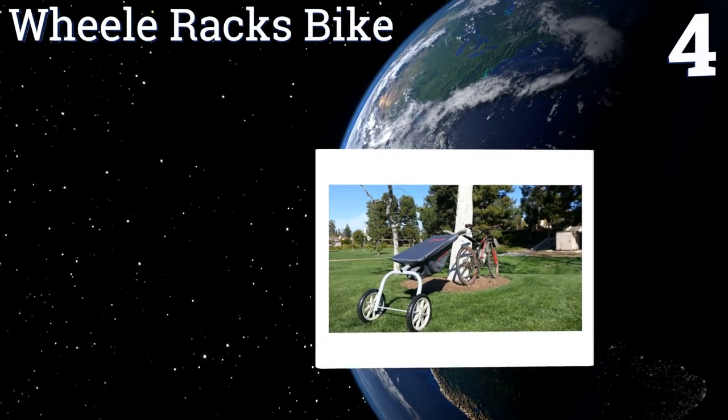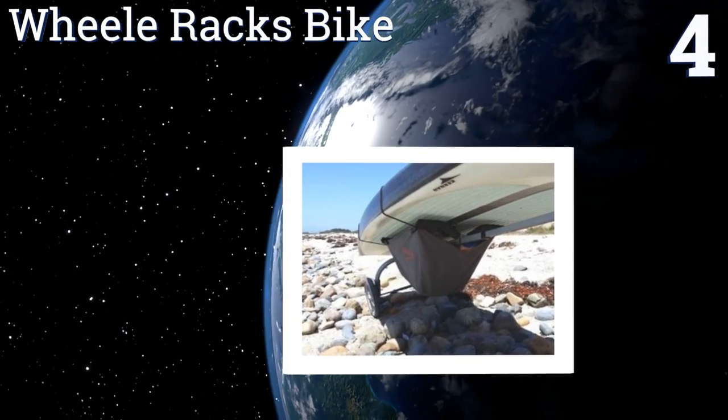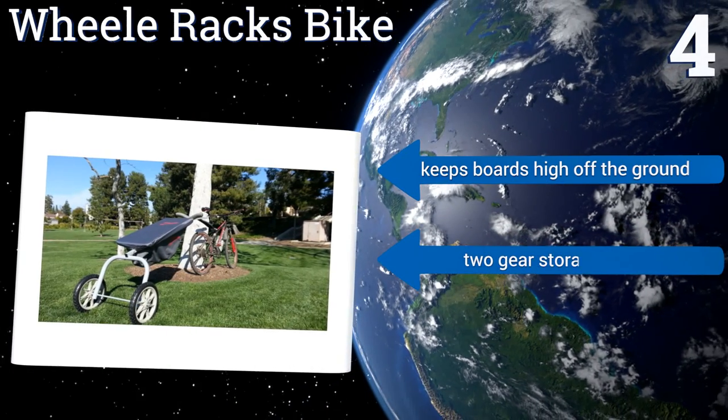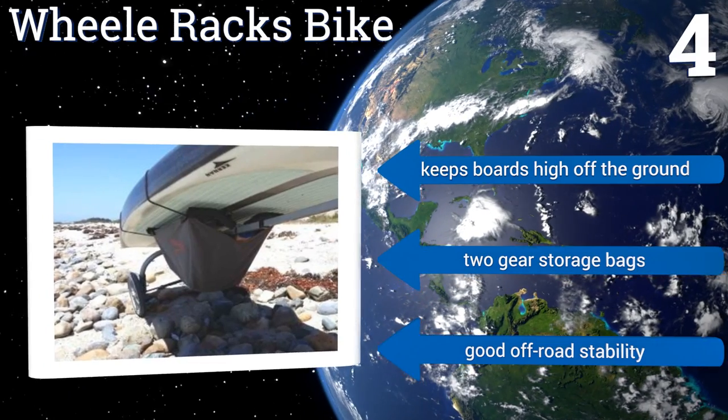Coming in at number four, the Wheel Racks Bike is designed to be attached to the seat post for hassle-free towing and is capable of holding up to two boards at once. It's a smart choice for those who prefer to start their adventure on two wheels. It keeps boards high off the ground and includes two gear storage bags, providing good off-road stability.